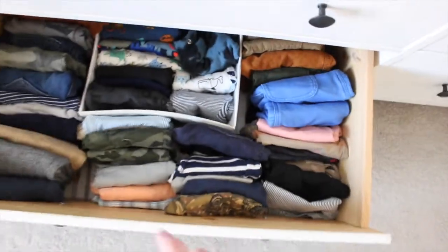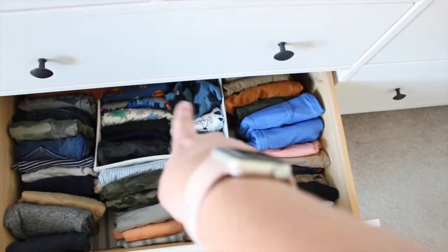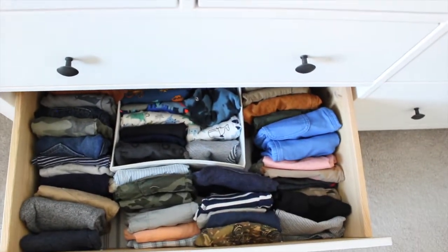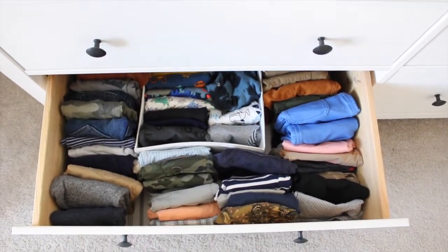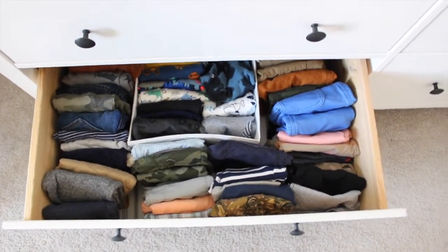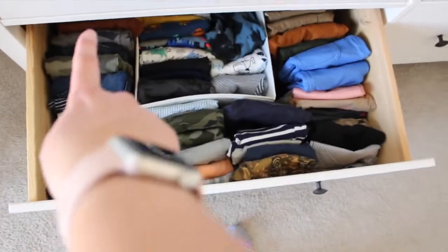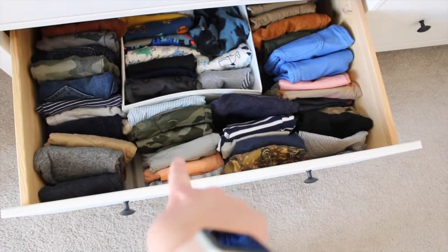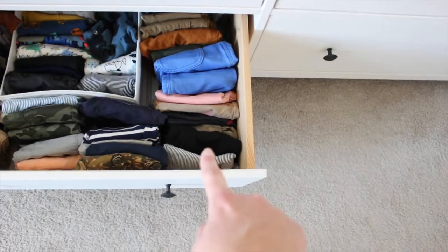Below that is the pants and shorts drawer — same organization. I have 18 months on one side and 24 months on the other. In a little container I have rompers. Another thing with 2T is they don't have rompers, so that's another area where I'll need to re-figure my organization. On the 18 month side these are all pants and those are shorts; on the 24 month side those are pants and these are all shorts.